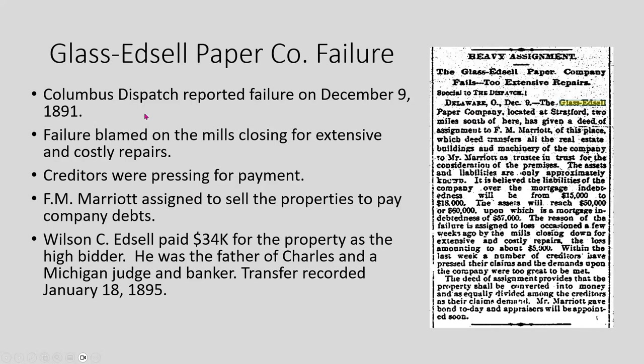In 1891, the Dispatch reported that the Edsel paper company was failing, blaming extensive and costly repairs to the mill and creditors pressing for payment. Attorney F.M. Marriott was appointed to sell the properties and settle the debts. Interestingly, at the sheriff's auction, Wilson Edsel — the father of Charles — wound up as the high bidder for $34,000 and bought the property back in 1895.